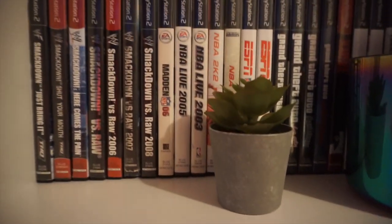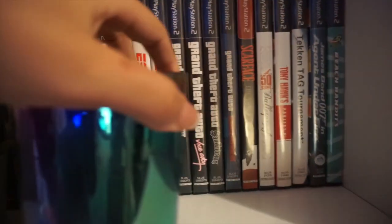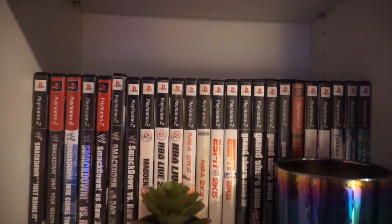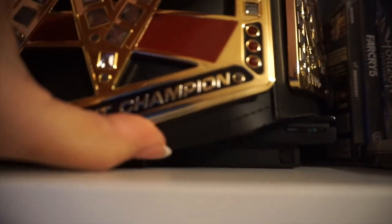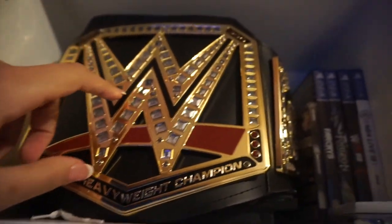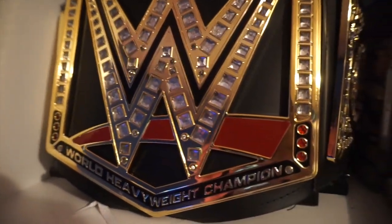Going up, I have my PlayStation 2 games — a lot of the SmackDown games, NBA Live and 2K games, GTA games, and others. I'm still expanding my collection. Up here you'll also see my championship belt, which was a gift for Christmas, along with some PlayStation 4 games and a PSP Go. I also keep some cosplay masks tucked behind the belt. You can get the championship belt on the WWE Shop — it's a toy belt but looks super cool.